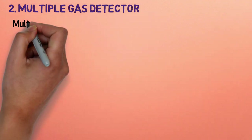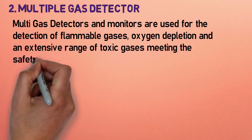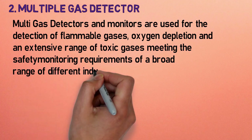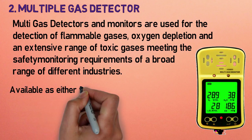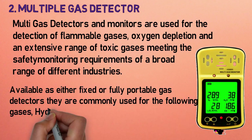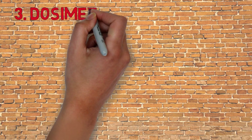Number two: multiple gas detector. Multiple gas detectors and monitors are used for the detection of flammable gases, oxygen depletion, and an extensive range of toxic gases, meeting the safety monitoring requirements of a broad range of different industries. Available as either fixed or fully portable gas detectors, they are commonly used for the following gases: hydrogen sulfide, carbon monoxide, oxygen, and various combustibles. The metal oxide semiconductor sensor can be used to detect both toxic and combustible gas levels.